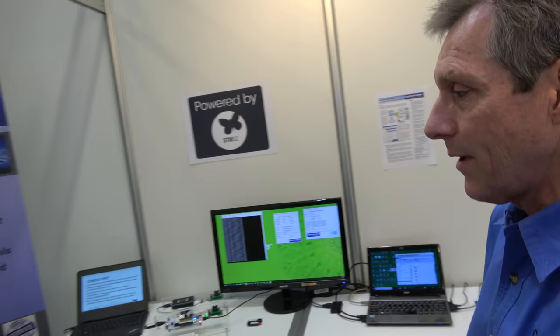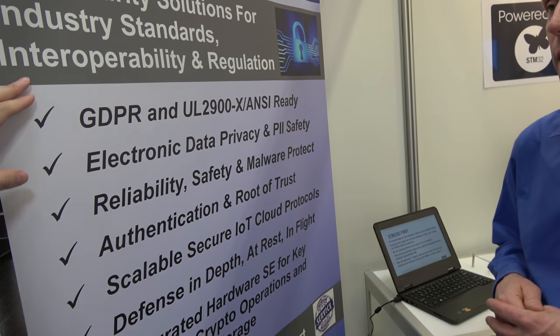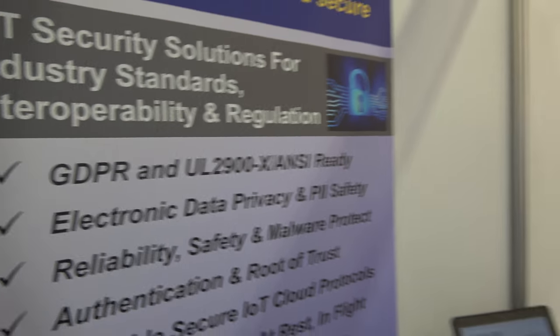We provide an end-to-end solution. This includes not only the secure bootloading, but also the cloud connecting protocols and toolkits. Here at Embedded World, we're also focusing on GDPR and UL2900 — emerging standards and regulations that are beginning to influence requirements for customers to add privacy and encryption.